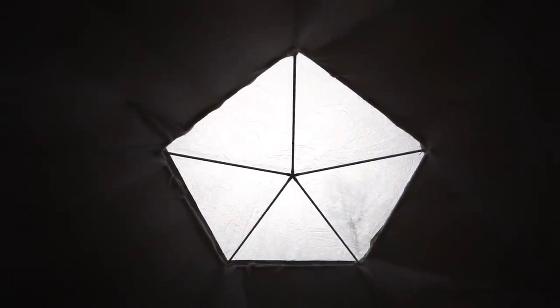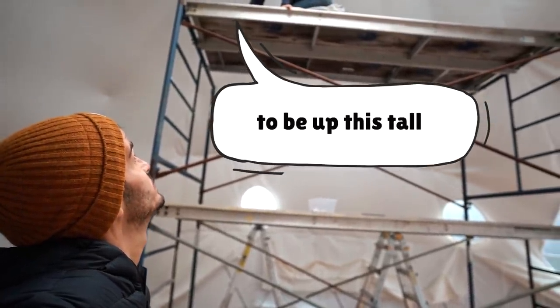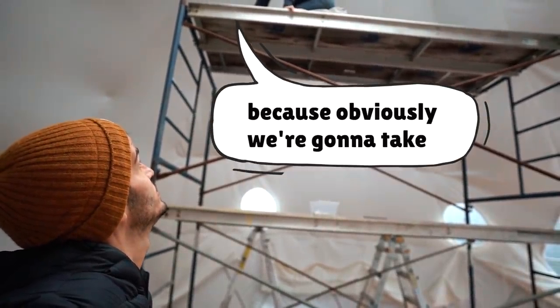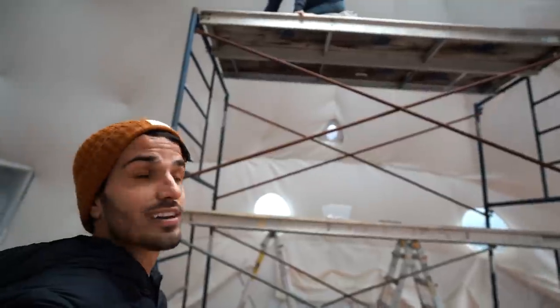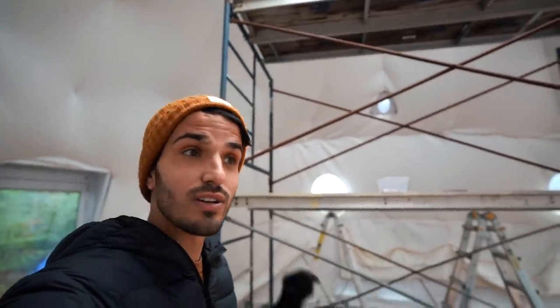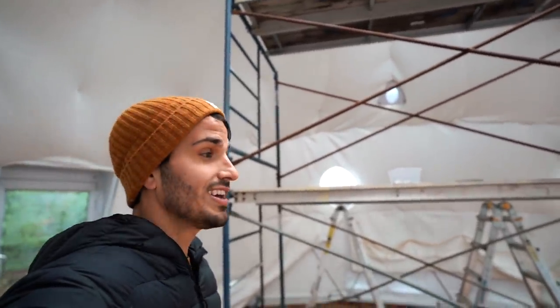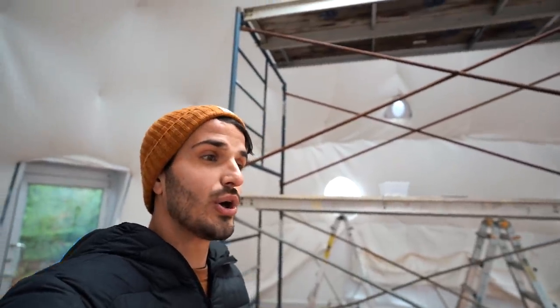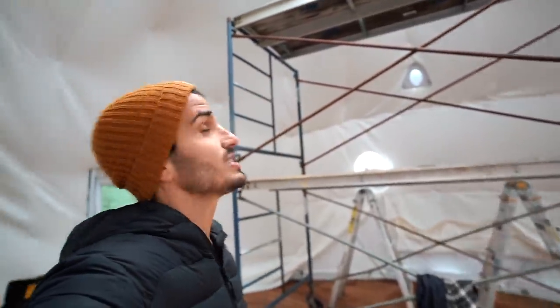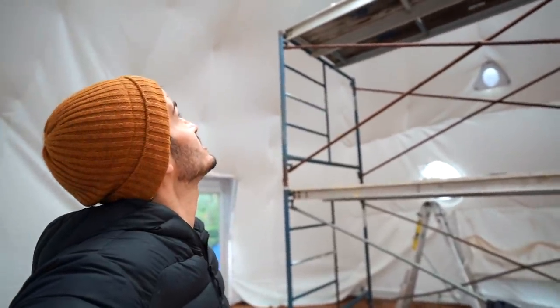This is going to be our last chance to be up this tall because obviously we're going to take the scaffolding down. We're going to take that out to make some space and, fingers crossed, get a wood stove in here in the next couple of days, maybe a week. So we can have some heat — you don't always have to see our breath because it is getting cold here.